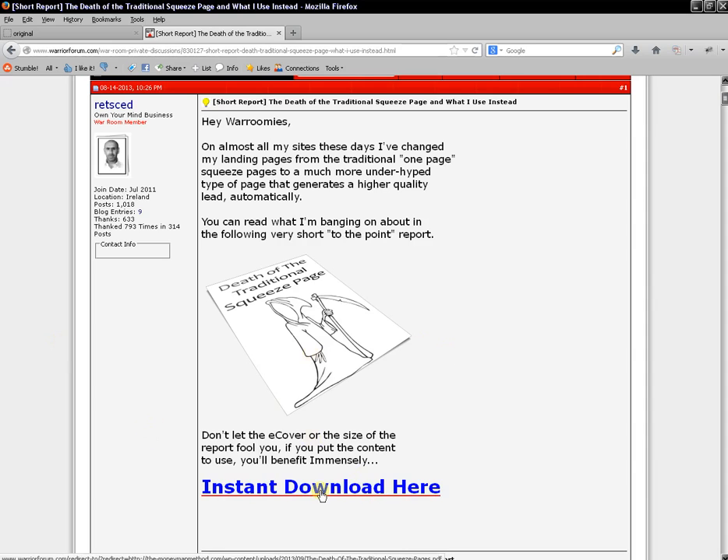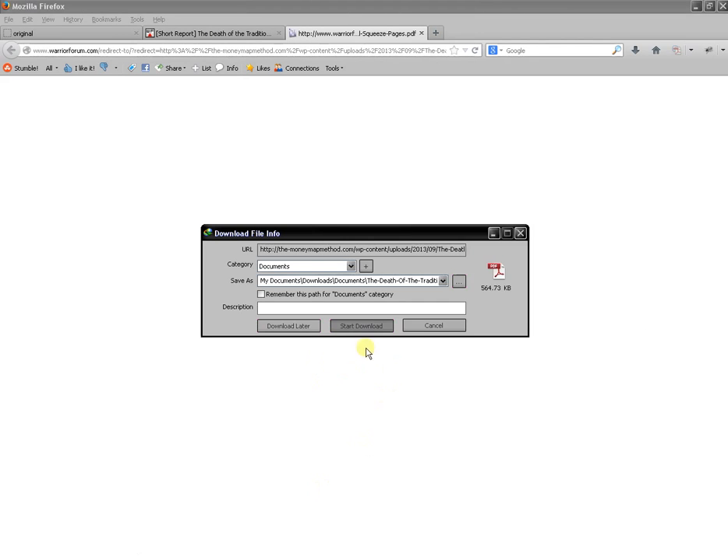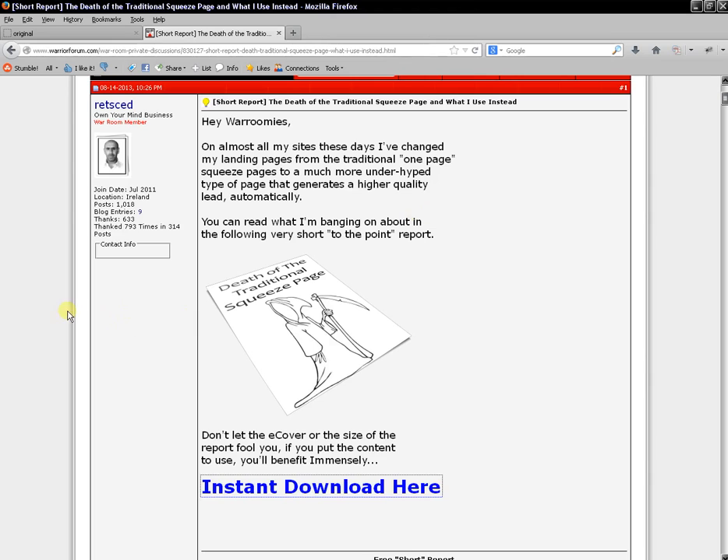If someone clicks 'Instant Download' it takes them directly to the report. You can actually do this a different way — you can direct people to a page where they can download the report, and on that page, underneath the download button, you could have another message saying 'if you'd like to get access to another free report, sign up for my list and I'll send it to your inbox.' So you can get people to opt in for a second free gift that way. There are many different ways to do this.